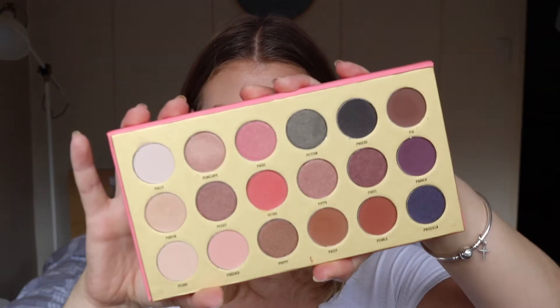Just to refresh your memory, here is the product. It's got 18 peach-infused shades, a mixture of mattes and shimmers — a really amazing palette. Head over to the other video to see a full review.